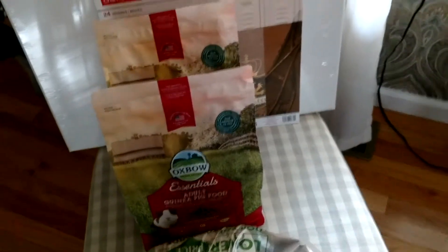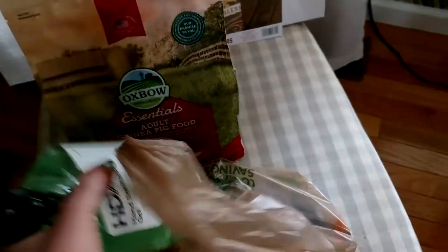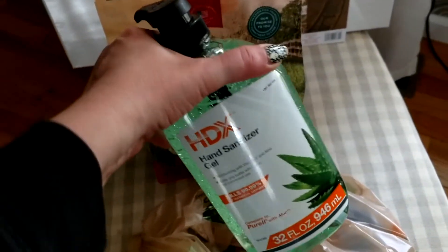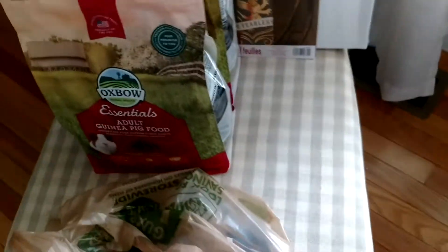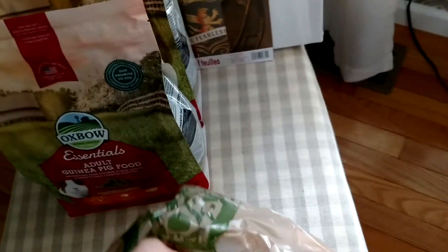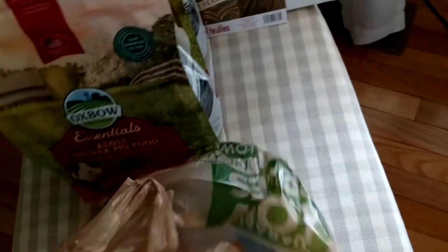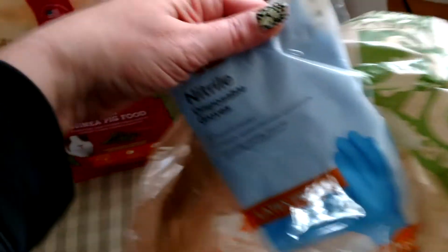We had to go to Home Depot and get a few things. So with the cold season coming up, we picked up a giant size — well, not too giant size — antibacterial gel. I also picked up some disposable gloves for different projects around the house and for when doing crafts and stuff like that.